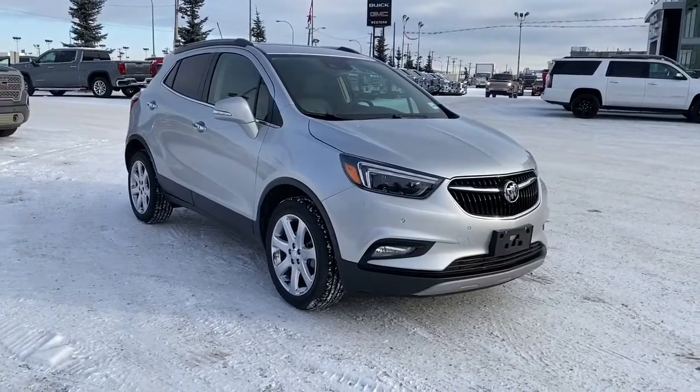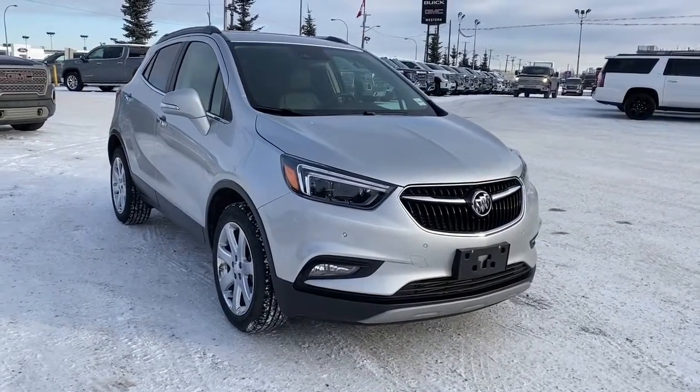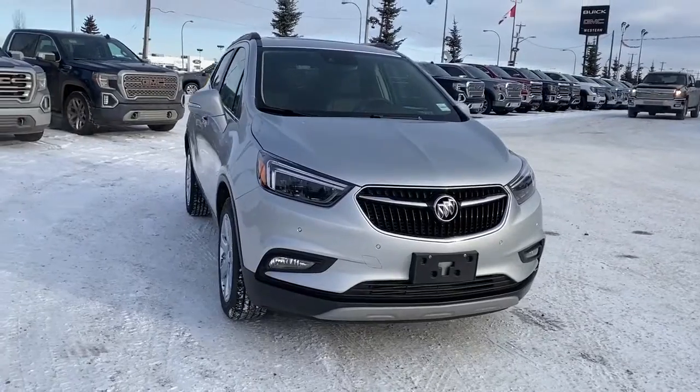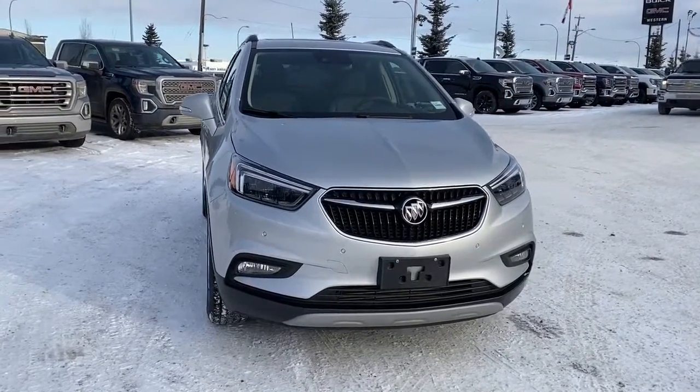Come check out this 2019 Buick Encore Essence today, or you can visit us online anytime, anywhere at westerngmcbuick.com.